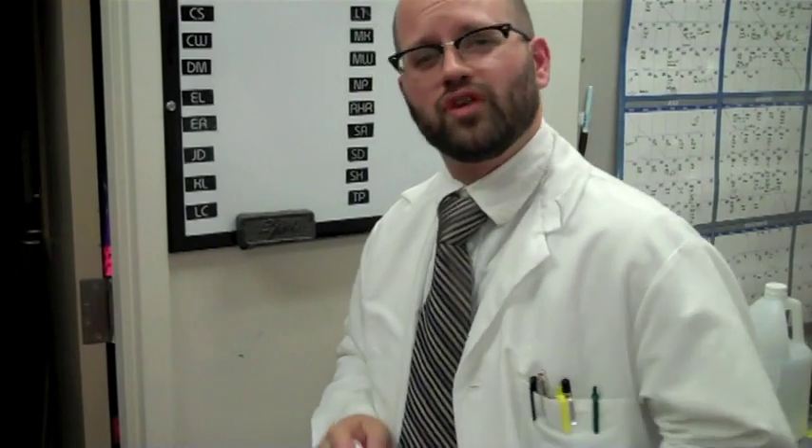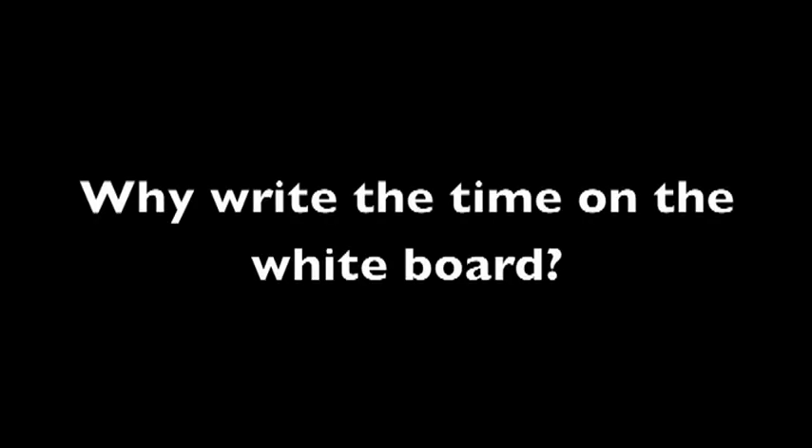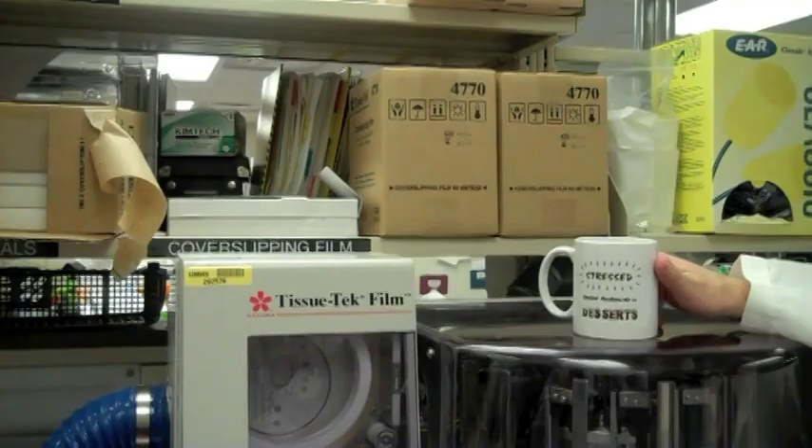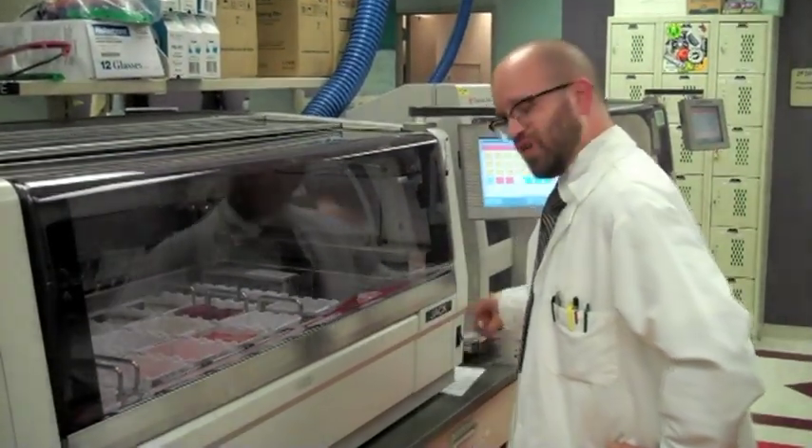This is where Aaron would have written her time on the board. But a never-ending series of distractions often leads to mistakes. The timer written on the board is a visual cue for the back counter worker to know when to put the slides on the stainer. If the slides aren't placed on the stainer in the proper amount of time, the cases will not be made available for the residents to read, which leads to a late diagnosis, which leads to unhappy doctors.